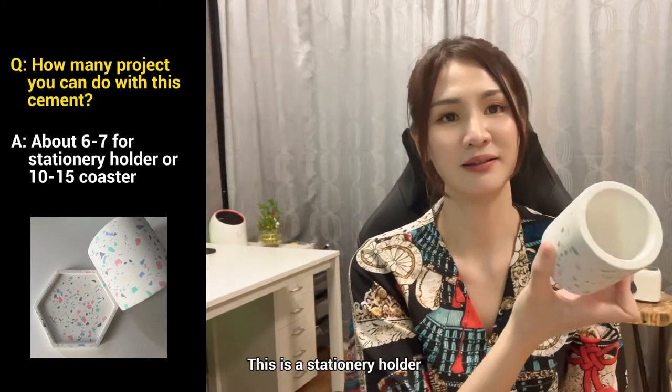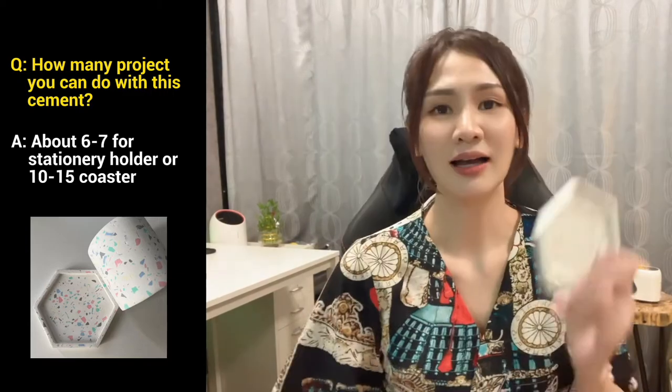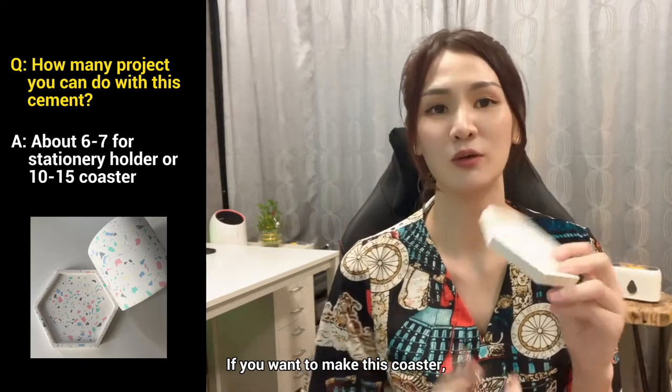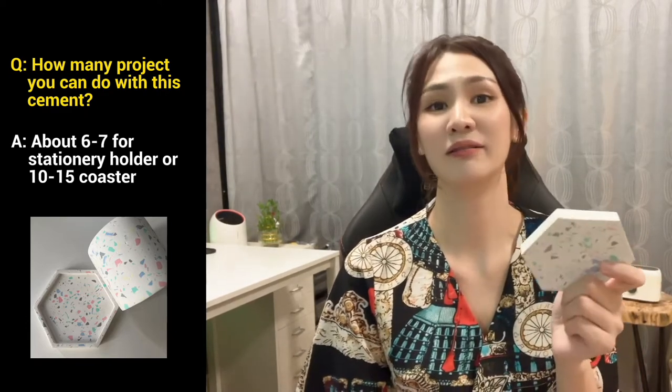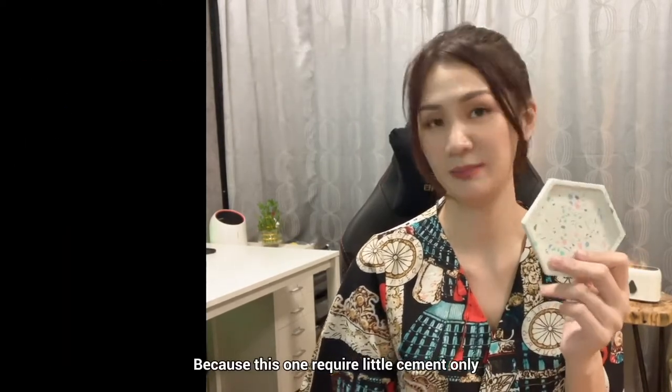For example, 6 or 7 projects for this stationery holder. If you want to do coasters, maybe you can do a lot more — 10 or maybe 15 — because coasters require very little cement.